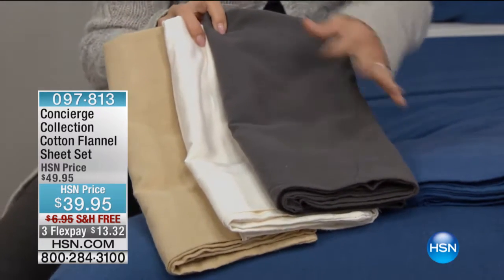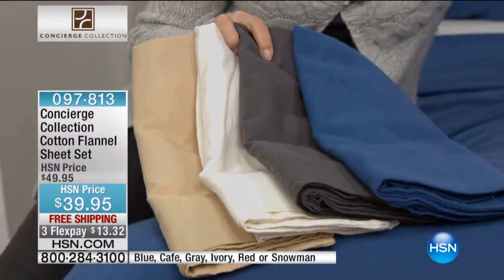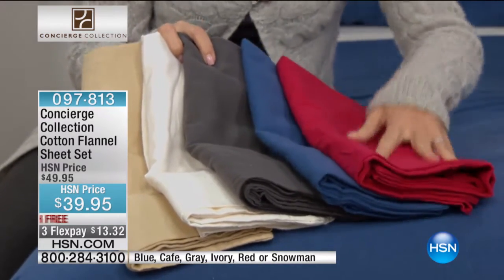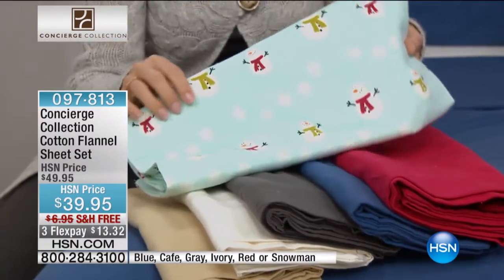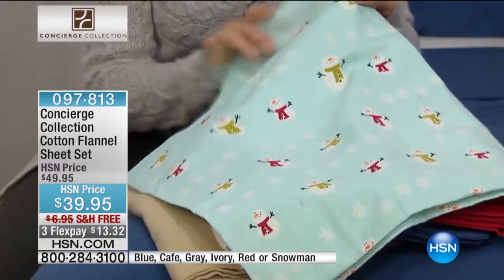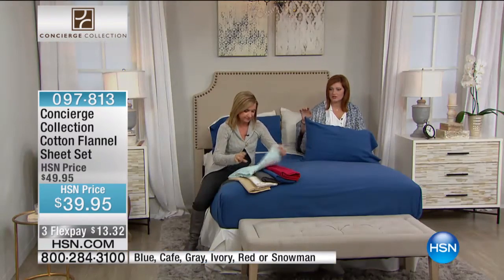Notice it's like a deep charcoal gray — a really nice way to accent your bed. The blue is beautiful, almost like a denim blue. Then we have that fun red. It's still going to be cold by the time Valentine's Day rolls around, so you might want to get your red sheets now. We did throw in a cute pattern — a little snowman pattern. Not Christmas, but winter, so you can dress your bed for the winter.